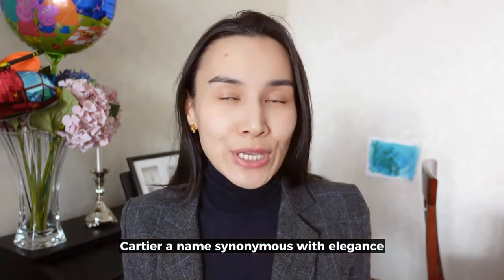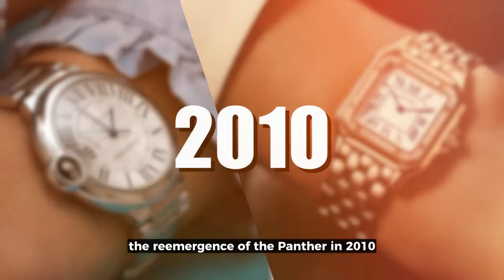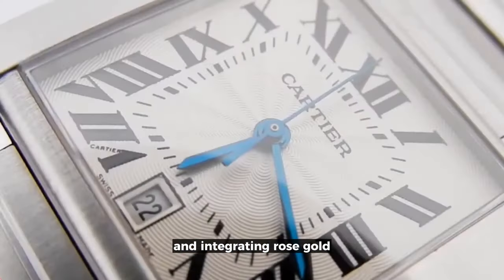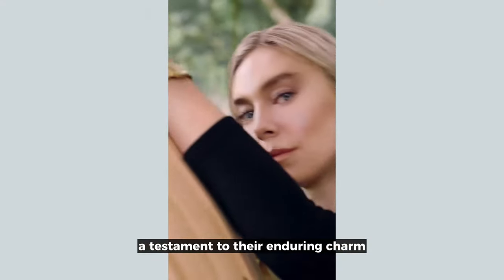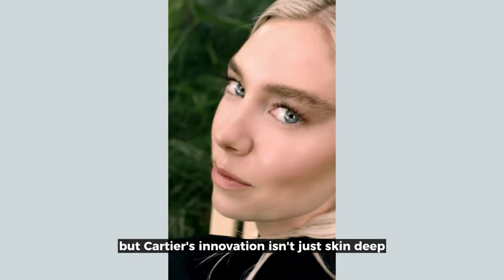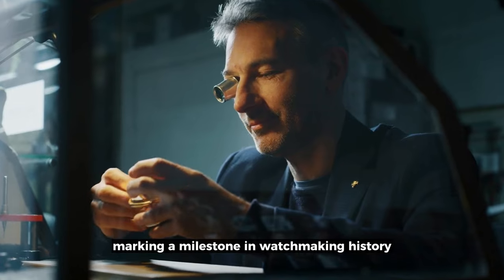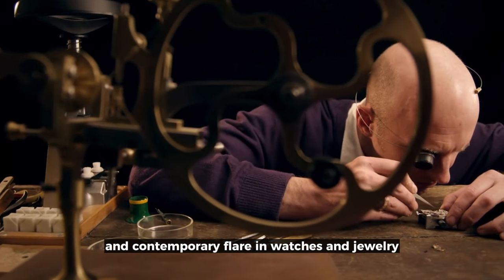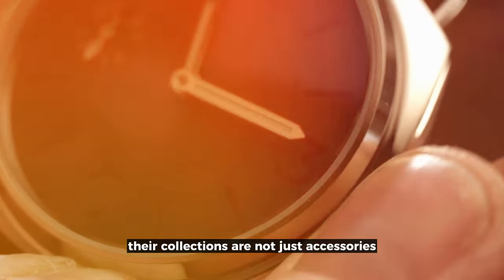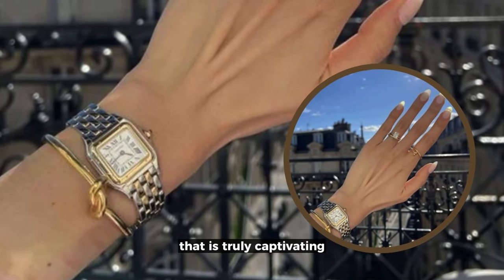Cartier, a name synonymous with elegance, presents iconic ladies' watches like the Ballon Bleu and the Panther. The re-emergence of the Panther in 2010 marked a new era in watchmaking, introducing captivating colors and integrating rose gold, enhancing its allure. The brand's ability to merge classic designs with modern elements is exemplified in their two-tone aesthetics. Cartier are the pioneers behind the first-ever wristwatch, the Santos, in 1904, marking a milestone in watchmaking history. For those who cherish the blend of timeless sophistication and contemporary flair, Cartier's collections are not just accessories — they are a celebration of tradition and innovation, a journey through the elegance of time.